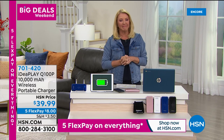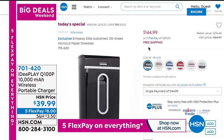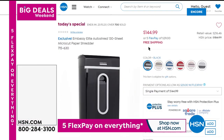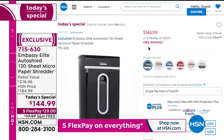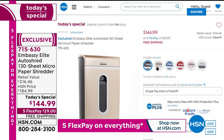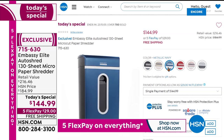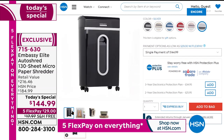Four colors available; it's also a great gift idea. With five flex pays ending tonight, you can get this home for about $8. As a quick reminder, our best value today is the Embassy shredder — peace of mind with the auto-shred in the back that holds 130 sheets automatically. Every time I use it, I definitely feel that relief of getting the clutter gone.